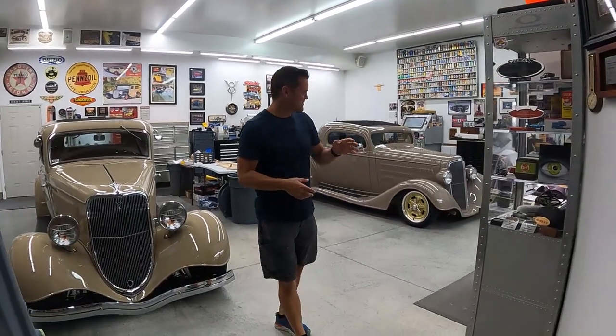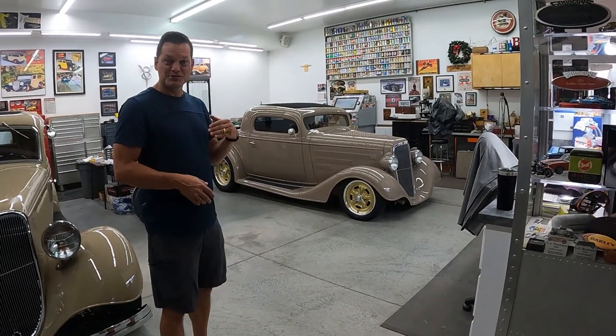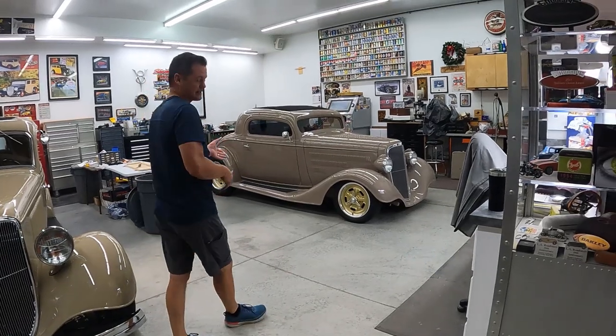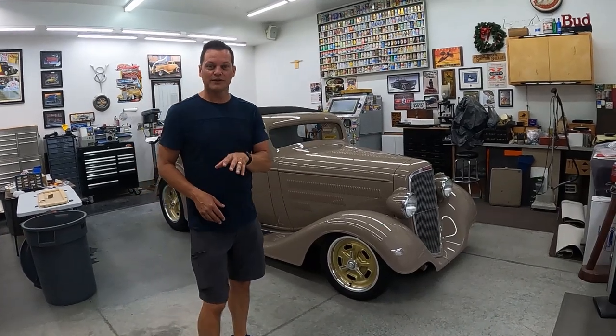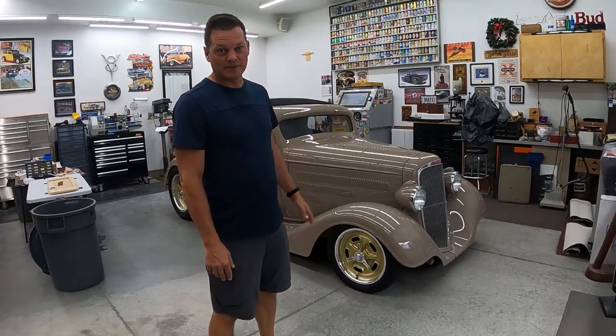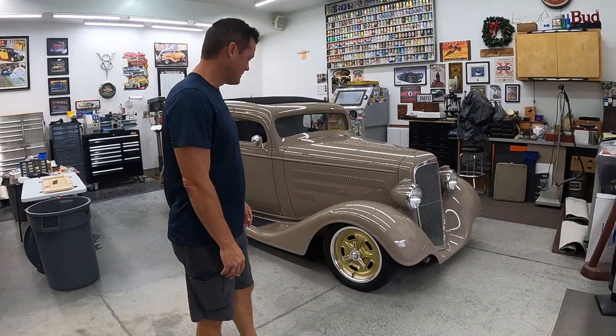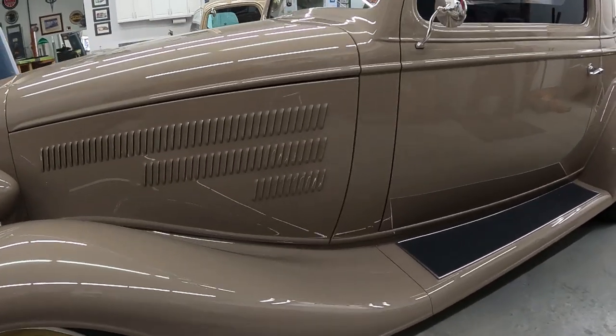Let's take a look at some awesome hot rods. You may have recognized this one — it now has the hood on. This '34 Chevy coupe is beautiful. Jerry Sanders painted it in-house, and it's hopefully going to debut in Columbus in the coming week. If you're in Columbus, you may have already seen this car by the time the video comes out. It's really just getting the interior finished up at this point.